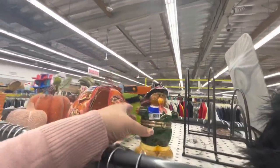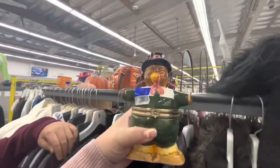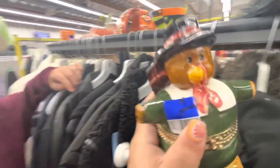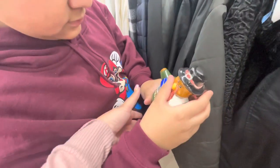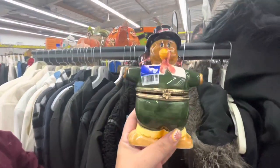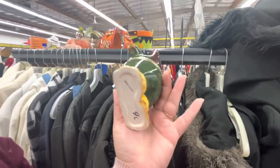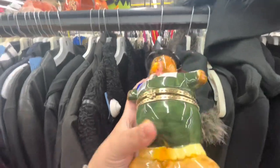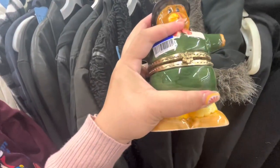Look at this turkey — oh my goodness, he's only three dollars! He's like a jewelry box. Open it — look how cute it is for putting your rings and stuff. He's cute, three dollars, even just for decor. Wait, does he close? Good — he's going in the cart!